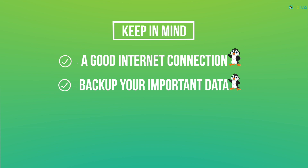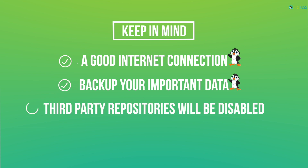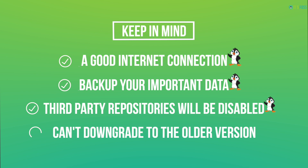Having a backup of your important data on an external USB or hard disk is always recommended. Upgrading to a newer version disables the third-party repositories or PPA if you have installed any. Once you have upgraded to Ubuntu 20.04, you cannot go back to the older version if you do not like it — the only option you will have is to reinstall it.